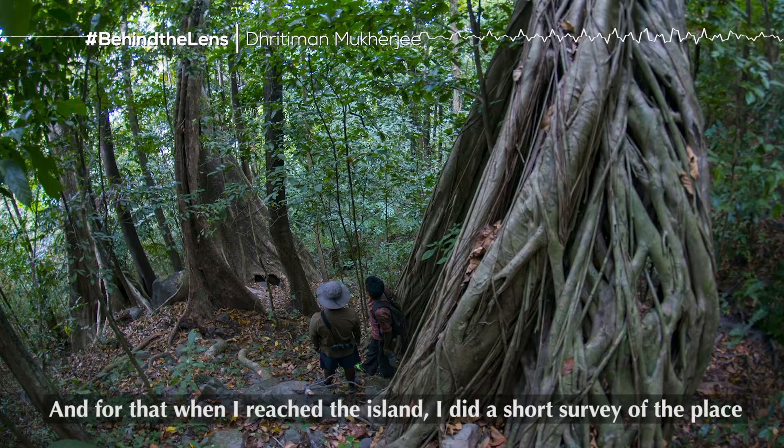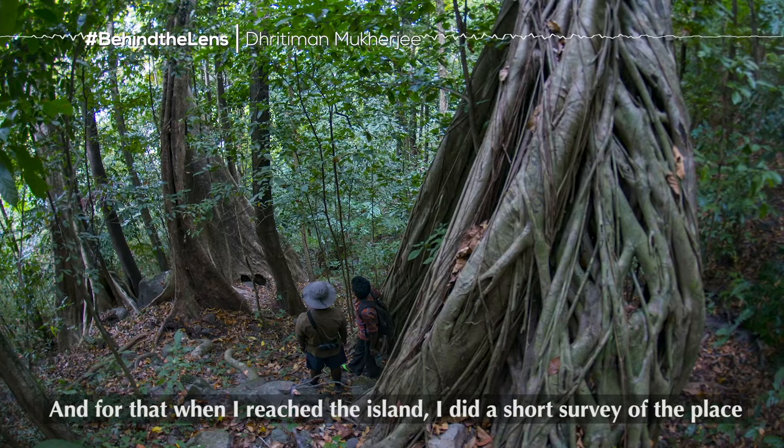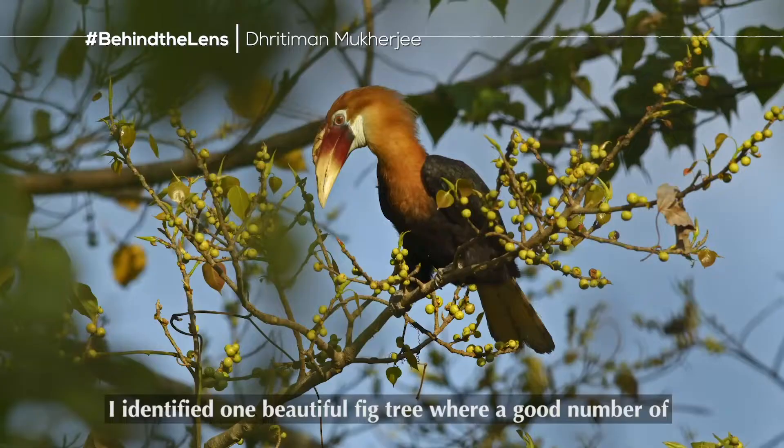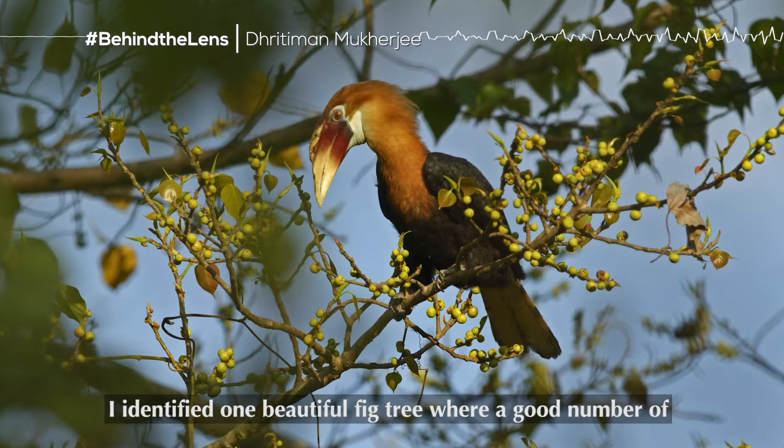When I reached the island, I did a short survey of the place just to know in which trees they feed, in which trees they made their nest, where they roost, and their movement patterns. I identified one beautiful fig tree where a good number of Narkundam hornbills used to feed.